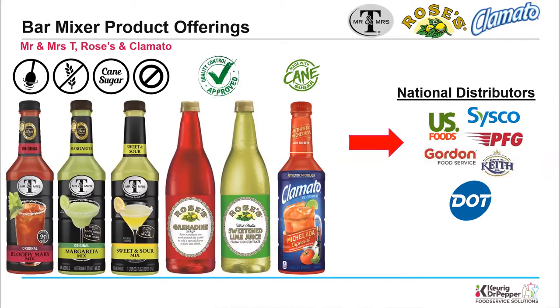The brand in the middle, to the right of Mr & Mrs T's, is Rose's. Rose's is the number one on-premise mixer brand — a brand bartenders like and trust, known for quality and consistency delivering great-tasting beverages every time. We have Rose's grenadine, sweet lime juice, sweet and sour, and simple syrup, which we introduced last year. To the right of Rose's is Clamato — a tomato cocktail with a splash of clam juice, the number one tomato cocktail brand used as a mixer, used to make the Michelada and the Bloody Caesar, which is very popular in the Northeast and Canada.